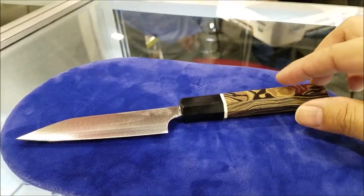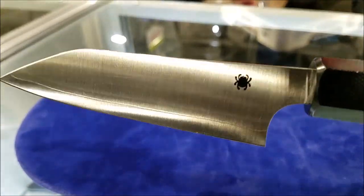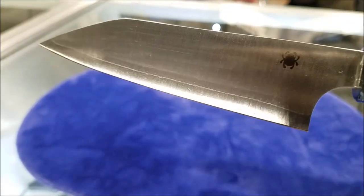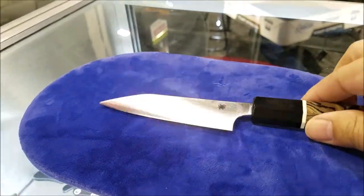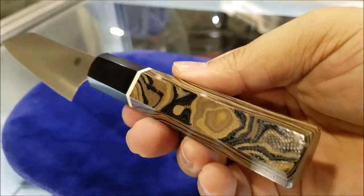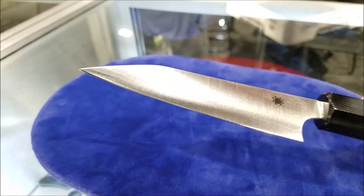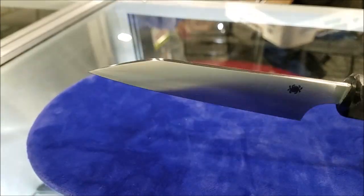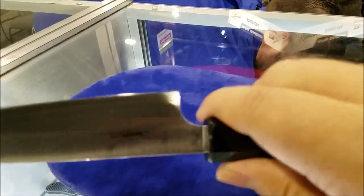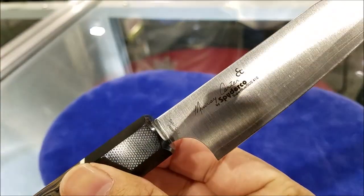Looking at Spartan kitchen knives now. Look at that — I don't know if you guys can see it right at the bottom, but those lines — it's got some lamination on there. Here's a good look at the handle and a little bit of the blade profile. There's a choil right here too. Beautiful.